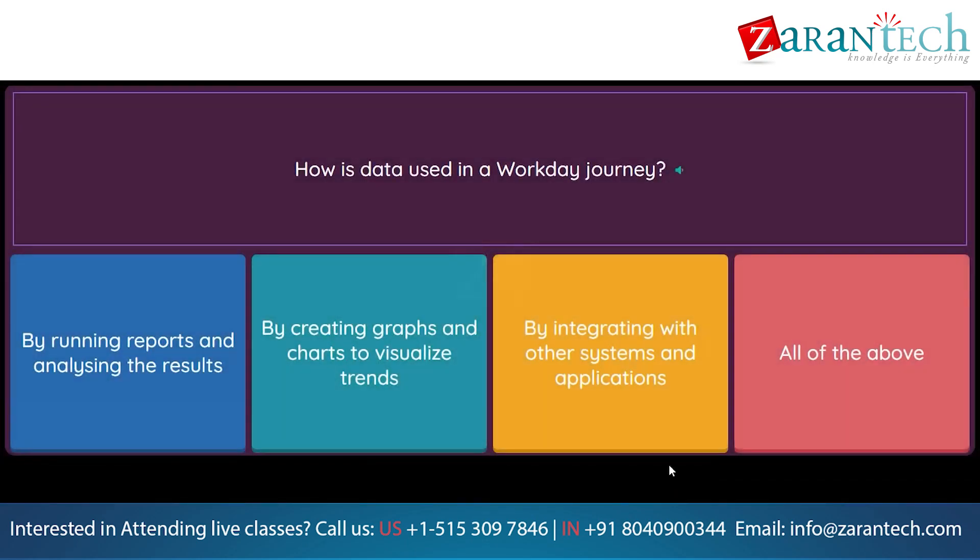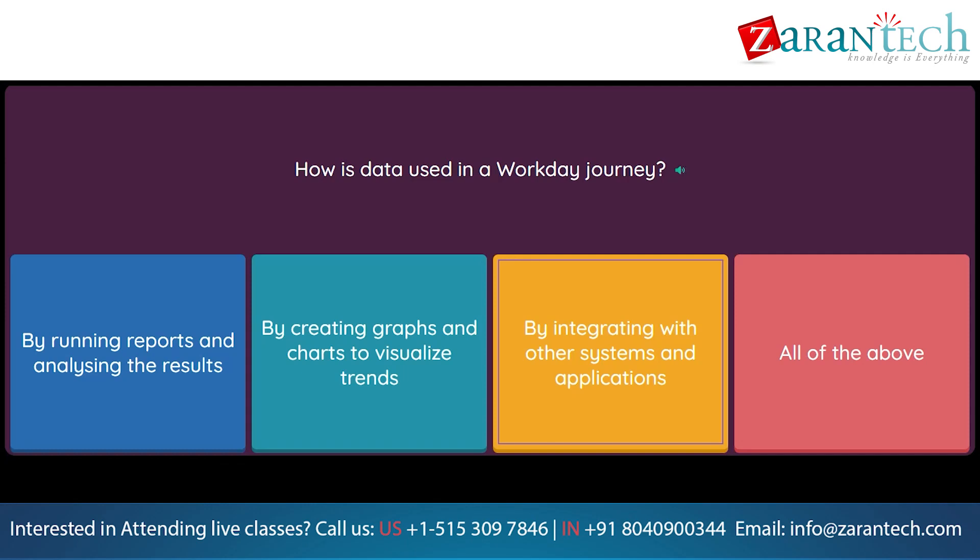Question: How is data used in a Workday Journey? Option 1: By running reports and analyzing the results. Option 2: By creating graphs and charts to visualize trends. Option 3: By integrating with other systems and applications. Option 4: All of the above.